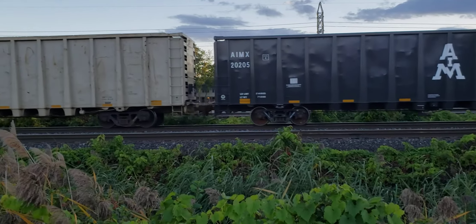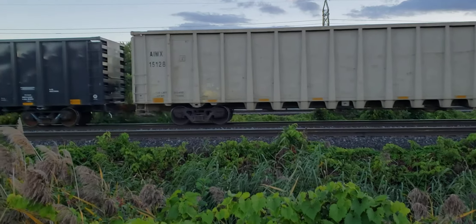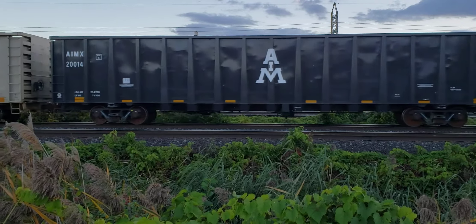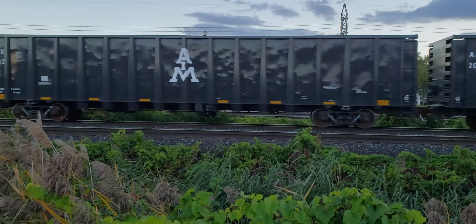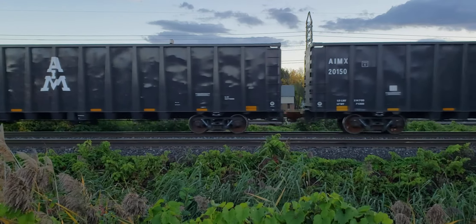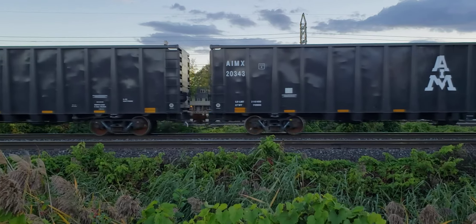Hey, this is Cool Trains in Montreal. I tried to race this train to catch up to the motor power, which was a military locomotive and a heritage locomotive on CP. I couldn't quite get it, but I did want to get the military load one more time.